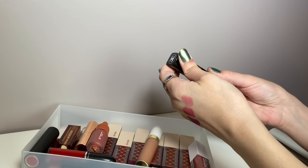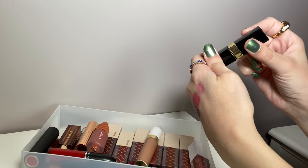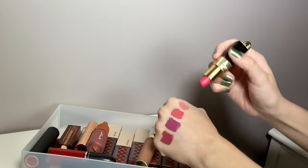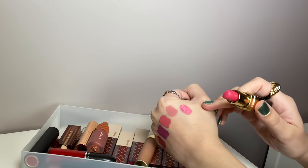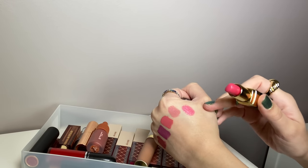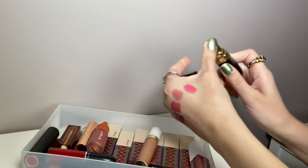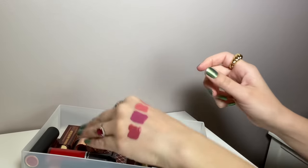Here's another older bullet lipstick — this is Chanel in 426 Russie, the Rouge Coco. It's actually a really nice pink with a bit of a shine. I've had this one for three years or more, but again, bullet lipsticks — I don't worry so much as I do with liquid lipsticks.